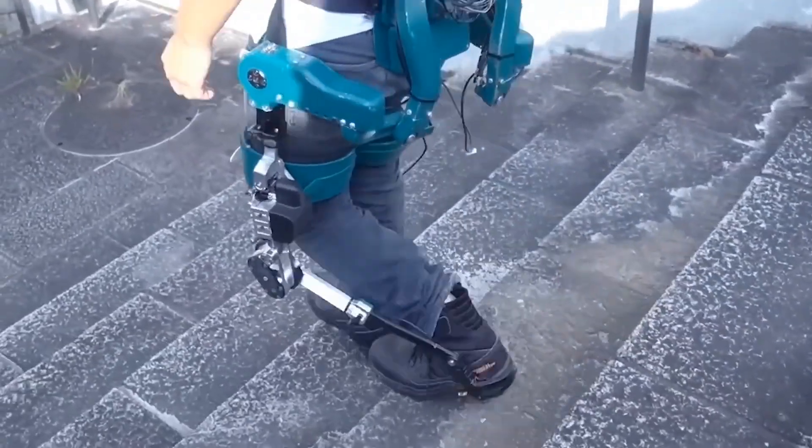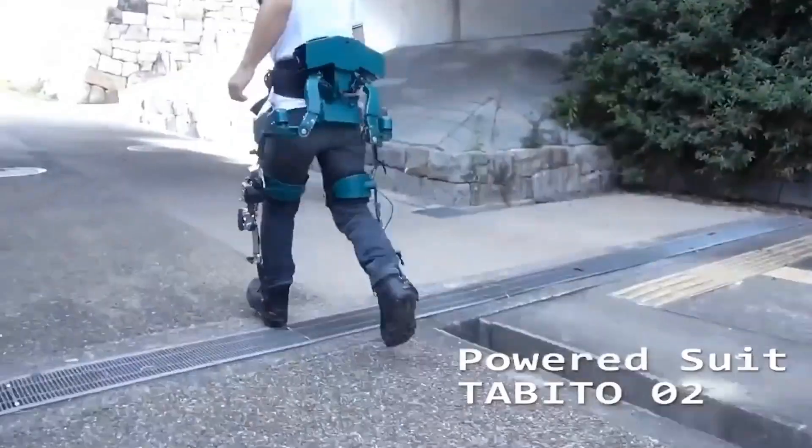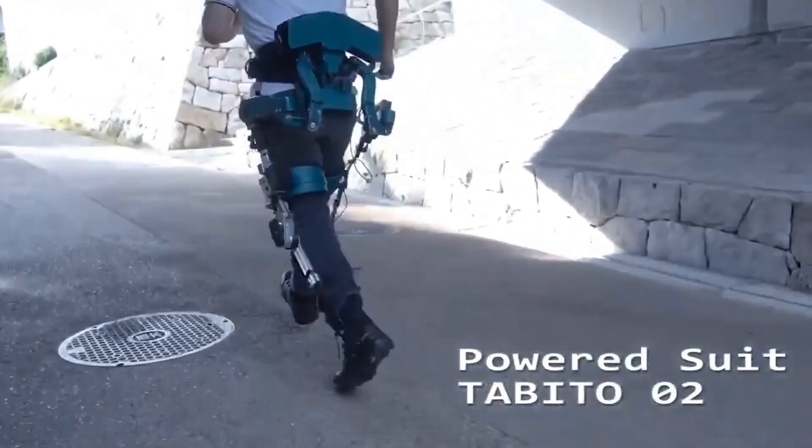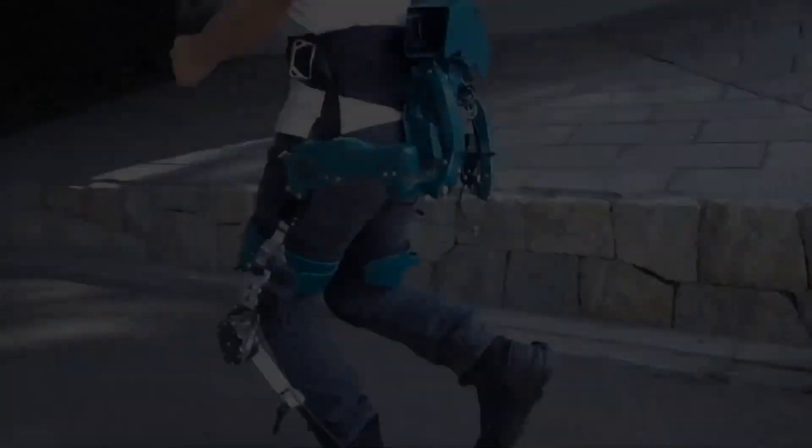For example, sometime before they created an exoskeleton that allows a person to lift 220.5 pounds to a height of up to 6.6 feet, and this model is an auxiliary option suitable for delivery workers.